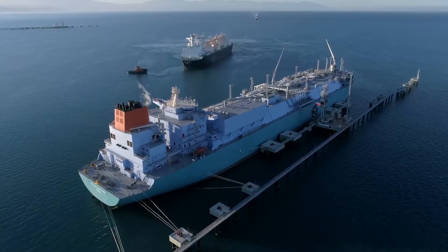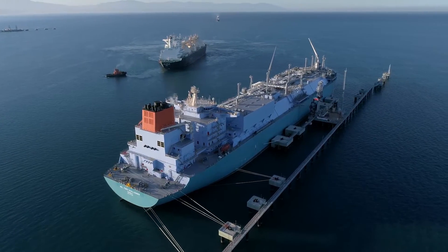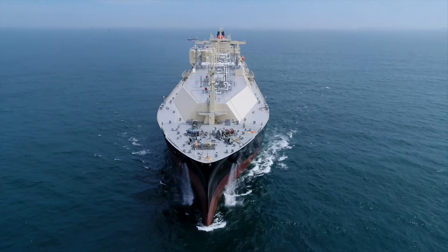Nowadays, the FSRU technology is standard in the LNG industry. Worldwide, more than 30 of these ships are already in service, and more are being built.